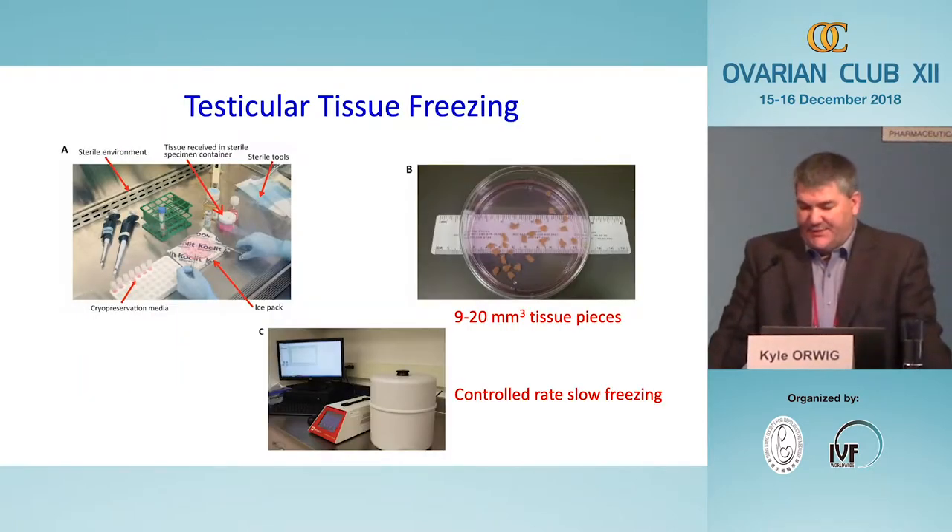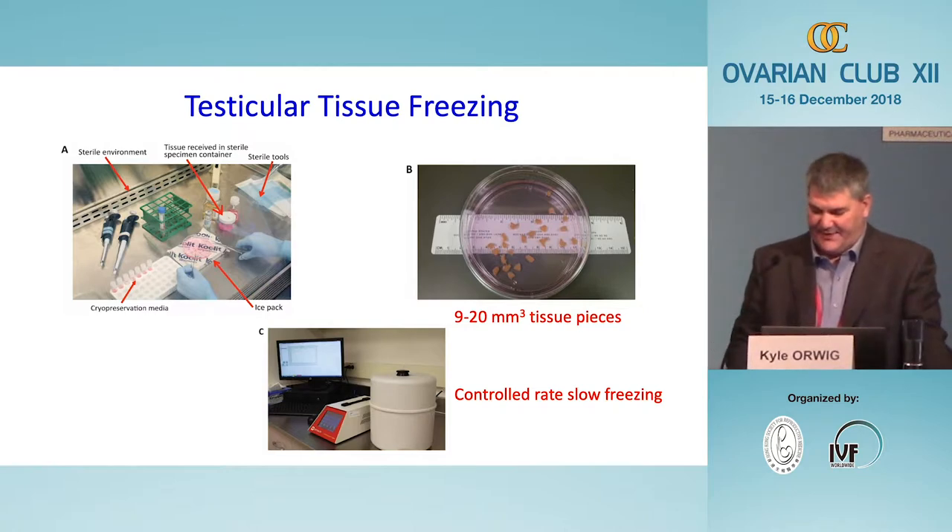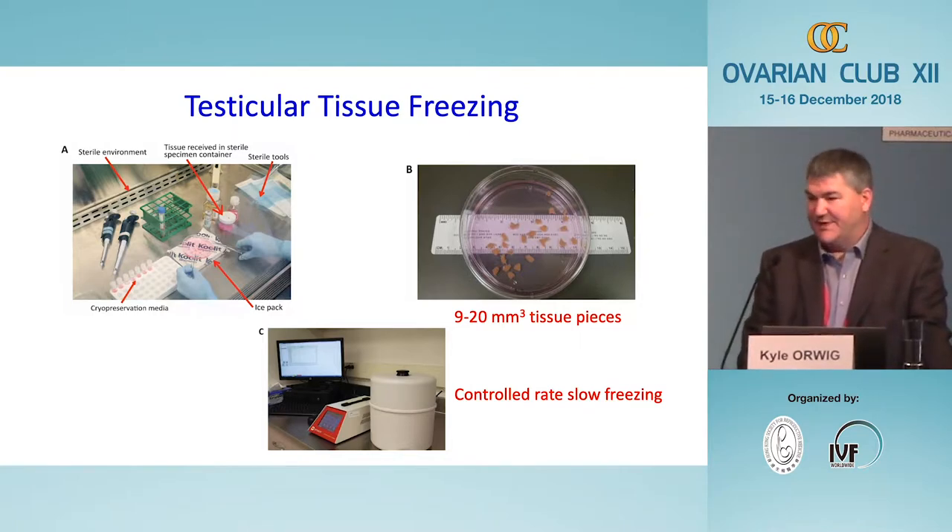When we process the testicular tissue, we take the biopsy material and cut it into small pieces measuring two to four millimeters per dimension — so nine to twenty millimeters cubed. We cryopreserve the tissue in a basic DMSO and serum-containing medium using controlled slow-rate freezing. We've tried vitrification but determined that slow-rate freezing leads to better recovery of functional stem cells. Preserving intact pieces of tissue preserves downstream options for both cell-based and tissue-based therapies.